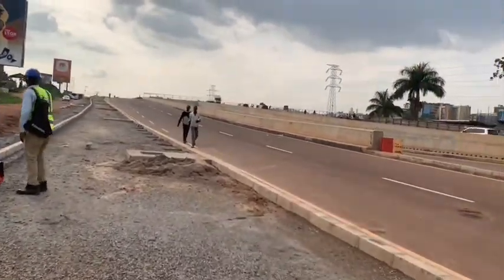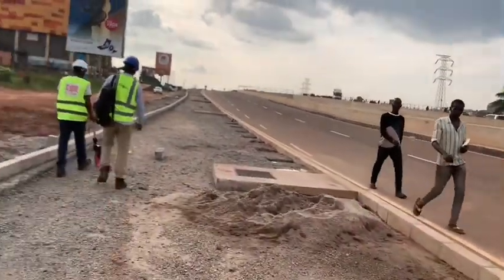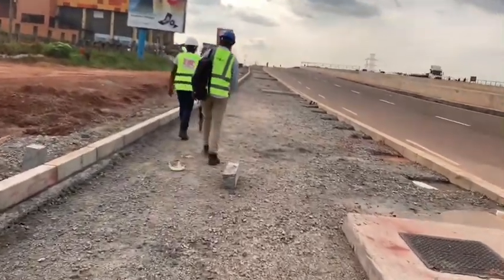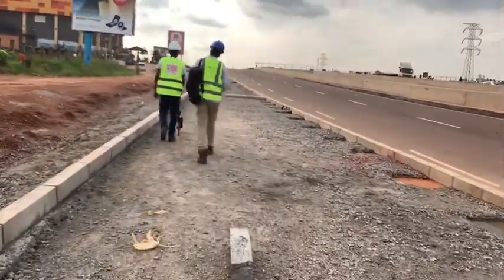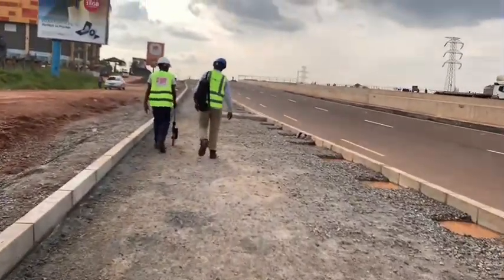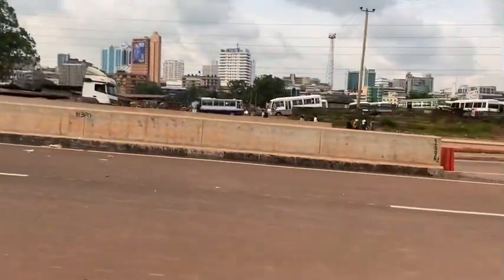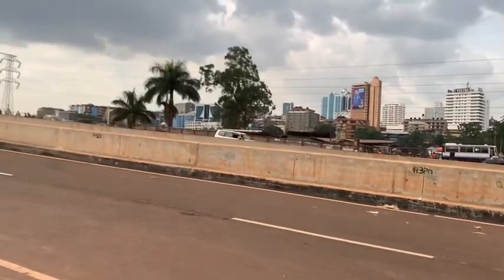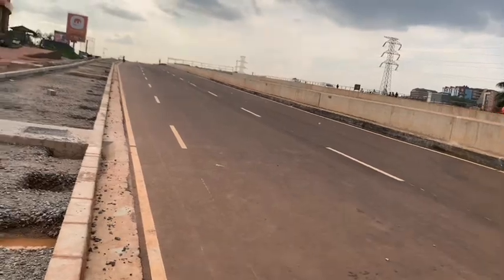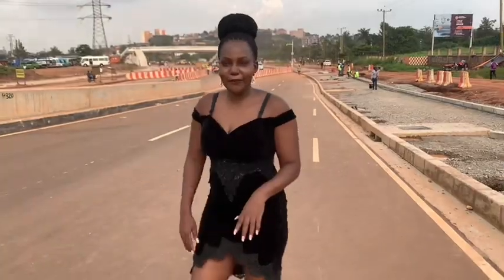You can see at the overpass it's already marked — the road is already marked. This is the pedestrian's walkway; they are still working on it. You can see the surface is rough, but this one is nice. Beautiful roads, you know? This is really amazing.